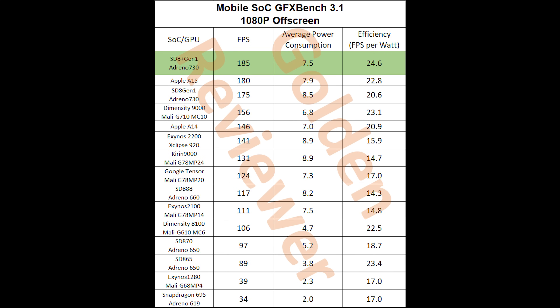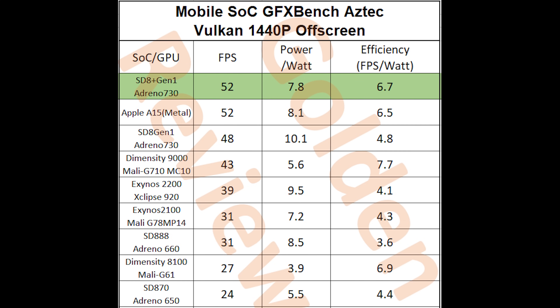Moving on to GPU: the Snapdragon 8 Gen 1 had a decent GPU but was too power hungry, and Qualcomm has resolved that here. The GPU is 5 to 10% faster at peak and about 19 to 20% more efficient. In the GFX Bench Manhattan 3.1 test, it's actually both faster and more efficient than the GPU in the Apple A15 — Apple SoCs have been the golden standard, so having something from the Android world that beats the A15 is really exciting.